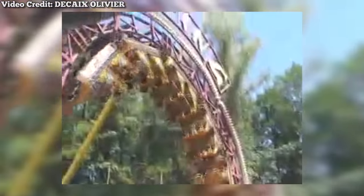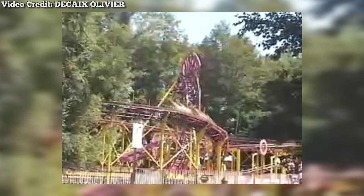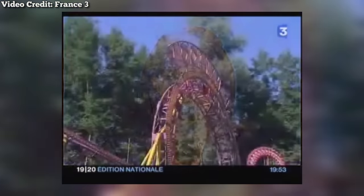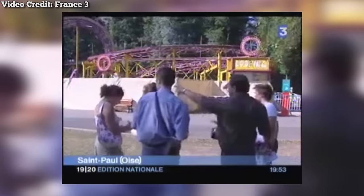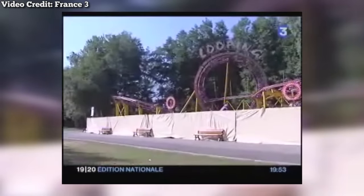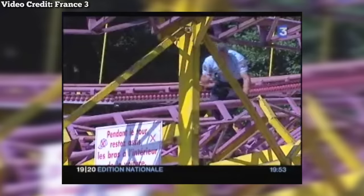The train would maneuver the course a second time before stopping at the station. After a lengthy run in the French fare circuit, it was moved to Parc Saint Paul for the 2003 season. It seemed like a unique and entertaining roller coaster at first, but just two years after it opened, disaster struck. On July 17, 2005, one of the cars derailed during the loop. Four people were injured and the ride was closed shortly afterwards, then removed from the park after a year of sitting idle.